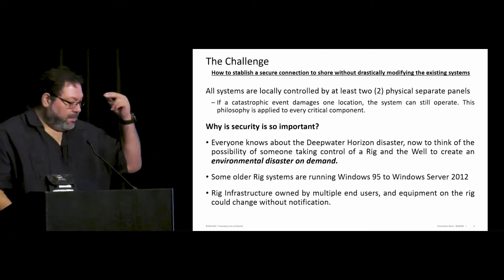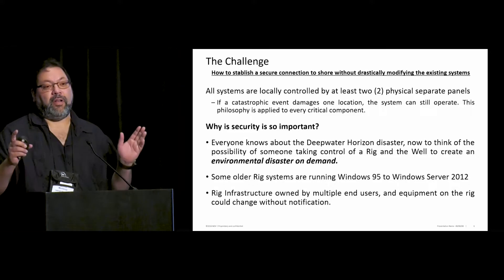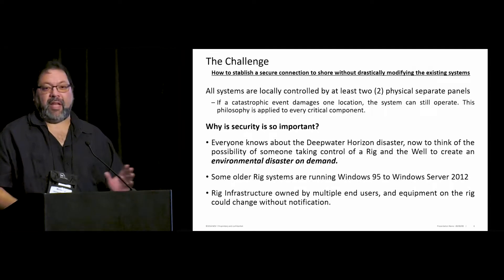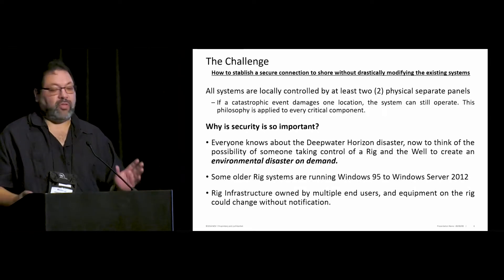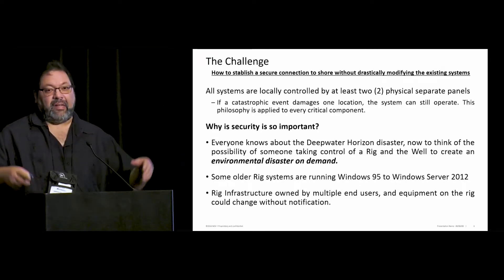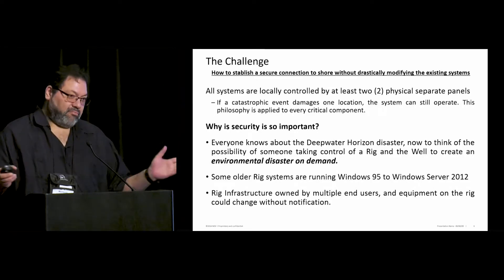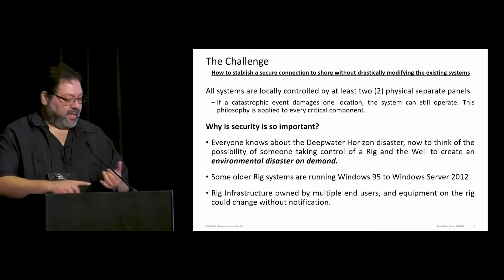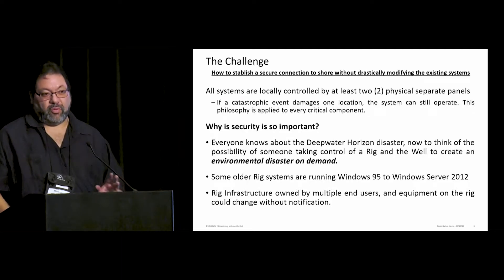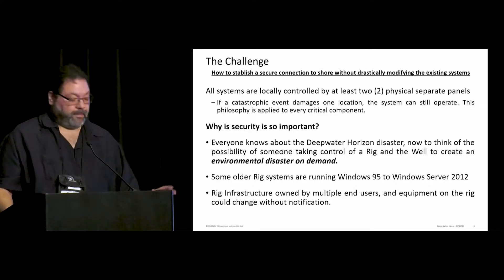All systems are locally controlled and have two different physical locations for everything. Why? If you have a catastrophic event anywhere on the rig, you never lose control of your system. Everything is redundant — communications, hydraulics — everything is duplicated to the minimum extent, so there is not a single point of failure anywhere.